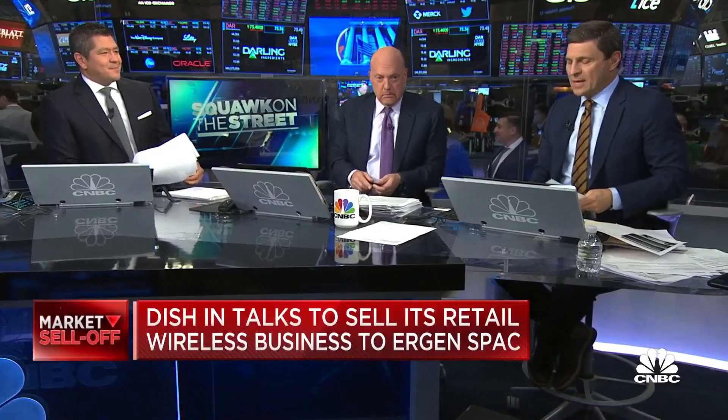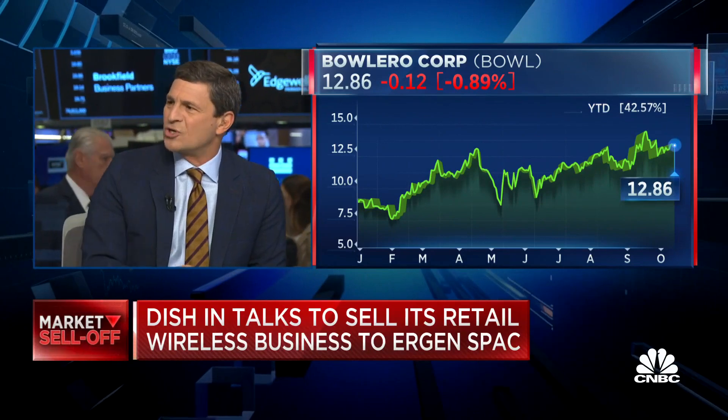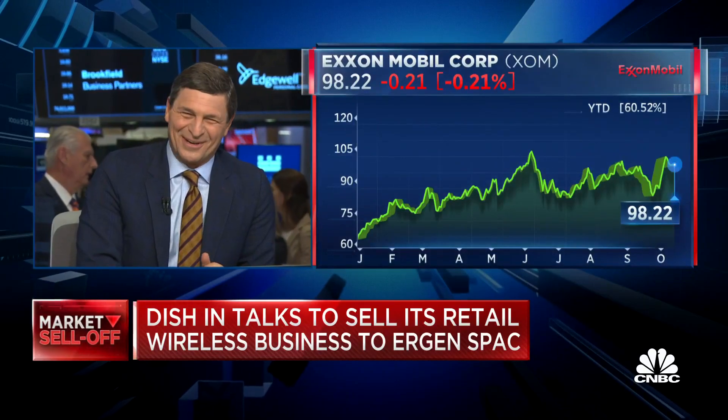I remember my documentary on ExxonMobil. I remember learning a great deal about carbon capture and sequestration. It was House of Cards.